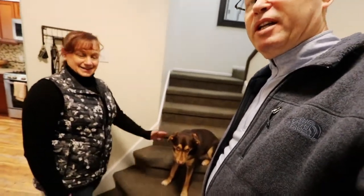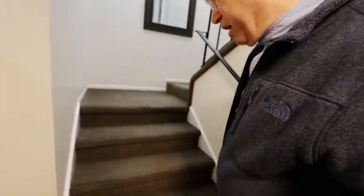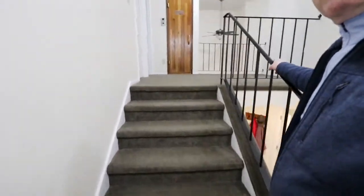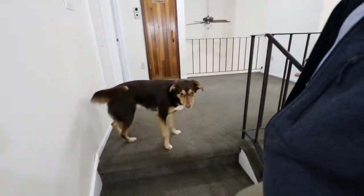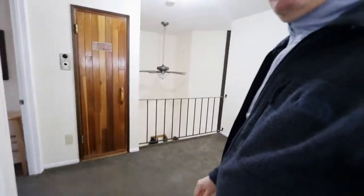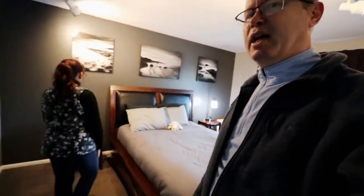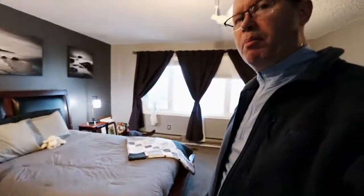That leads us to our stairway that takes us upstairs. We'll start off with the spare bedroom — many of my friends have stayed here. Shout out Alan and Kenny. This was also our daughter's room when we first moved here to Alaska. It's got a nice queen size bed for when we have company and guests, and nice great big windows that overlook outside.